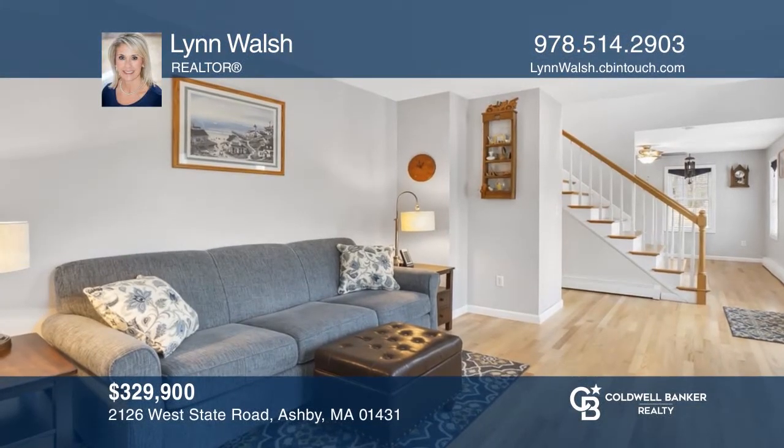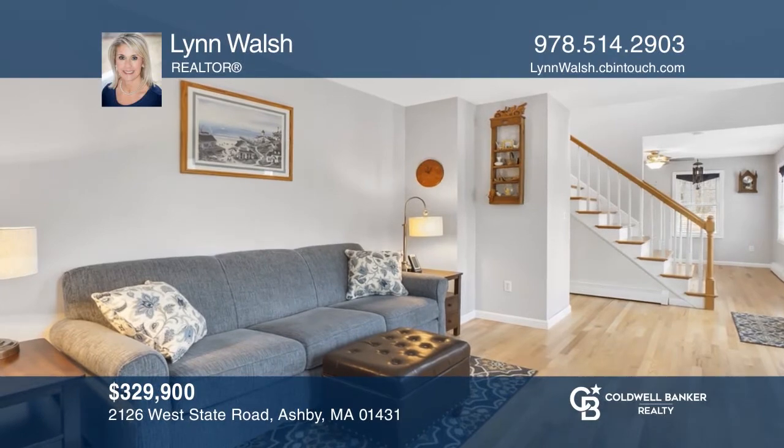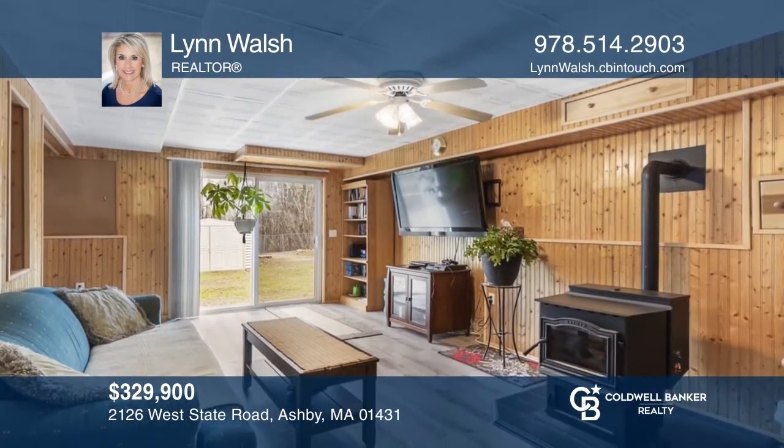Pride of ownership shines through this three-bedroom colonial with an updated eat-in kitchen, finished basement, and a pool. Find out how you can get the keys to your new home by contacting Lynn Walsh.